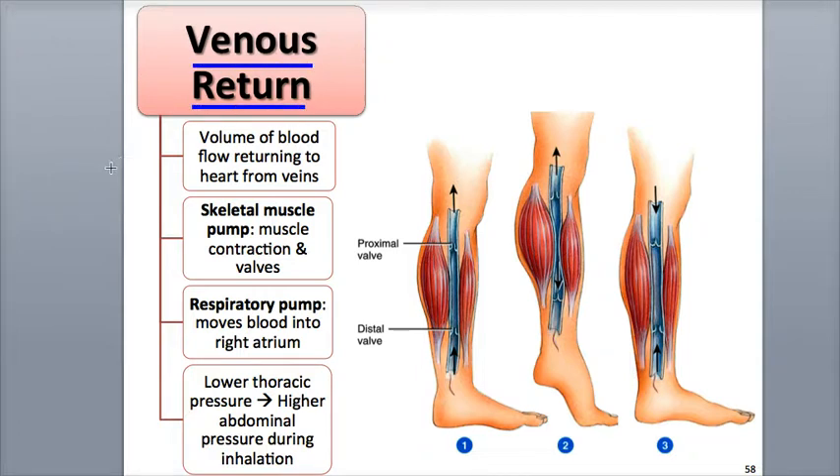It is propelled through the veins due to the pressure generated by the contraction of the left ventricle. The blood pressure once blood leaves the capillaries and enters the venules is around 16 mmHg, which is usually enough to get blood back into the heart. Because veins are under much lower pressure than the arteries, there are more challenges in returning venous blood to the heart.